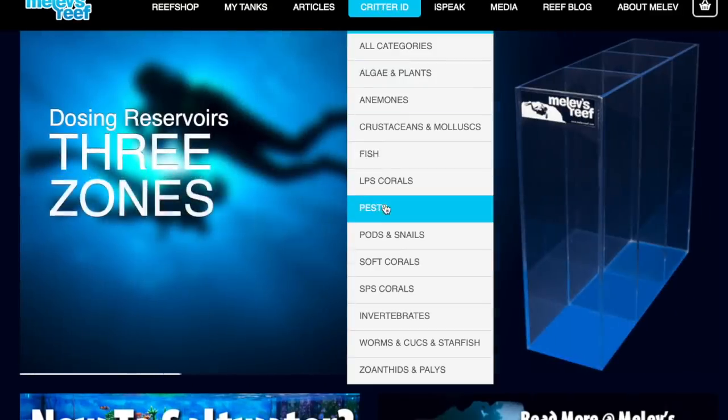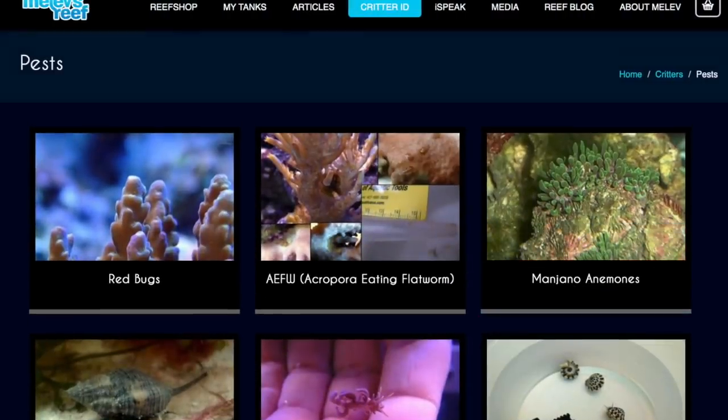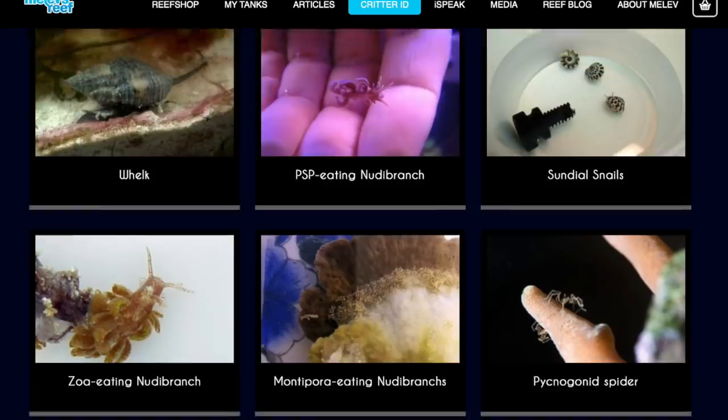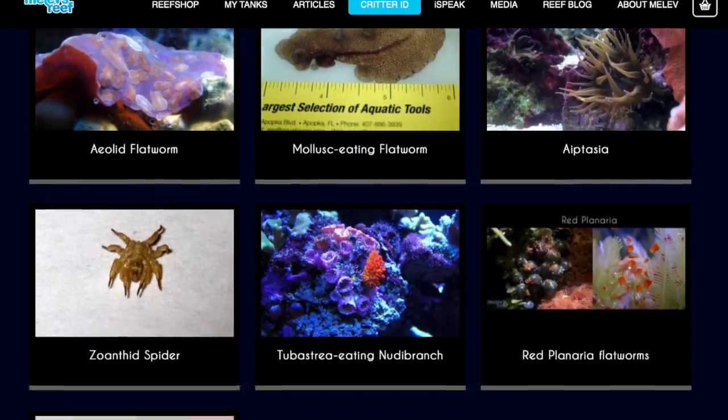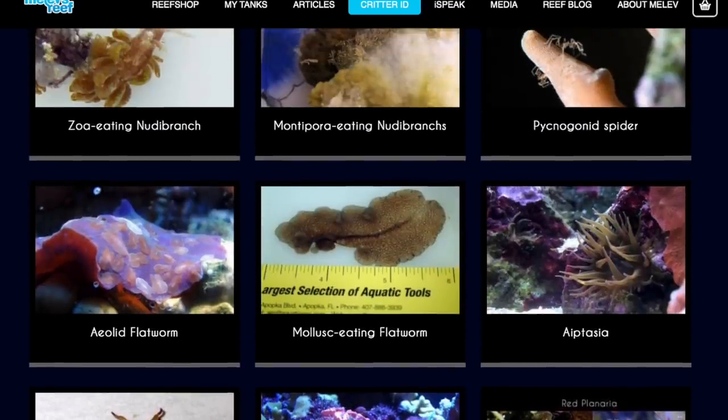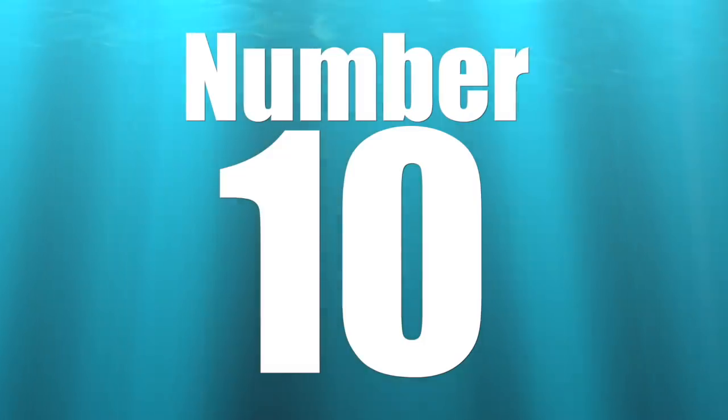So if you are ever in question as to what you are looking at in your reef tank, jump over to melreef.com and check out the critter ID section with a ton of information. Coming in at number 10 to kick this list off is the red flatworm.